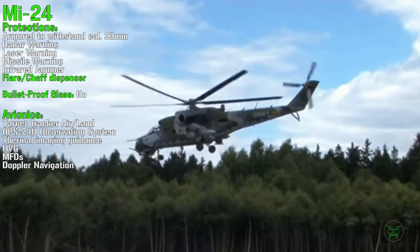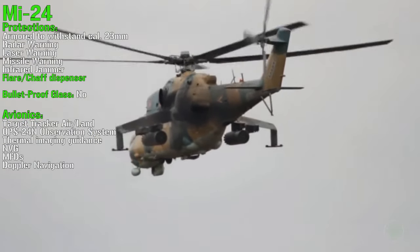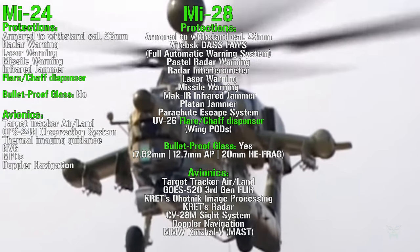For the Mi-24 avionics we can find a target tracker, observation system, thermal imaging guidance, surveillance, night vision optics, and Doppler navigation. For the Mi-28 we can start noticing something different.